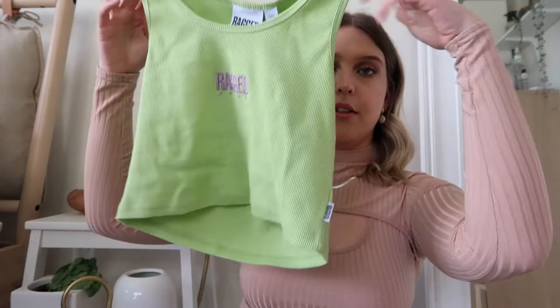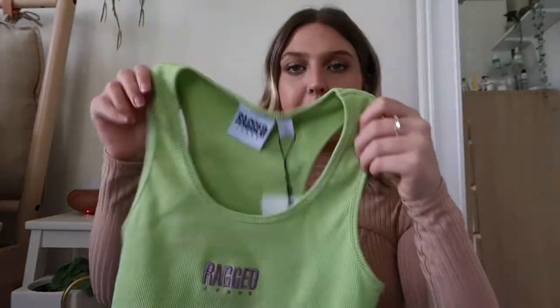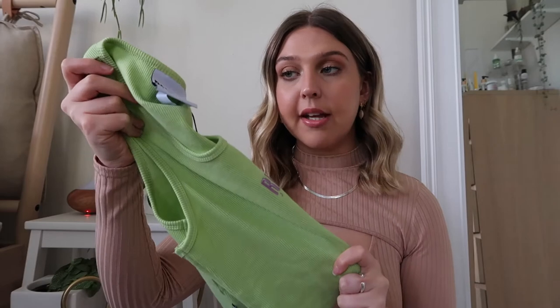The next item is super simple — it's just this green little vest top. I was worried it might be a bit flimsy but it's actually really good quality. For the price it better be, because it was £22. I really like that it's got their lilac logo — it's just really cute. I'll show you it with the next item in the try-on bit.